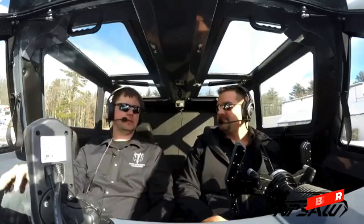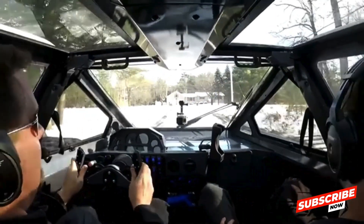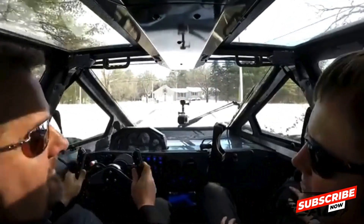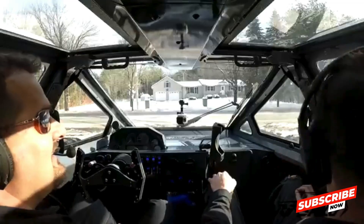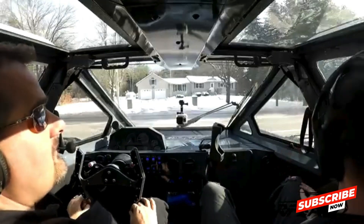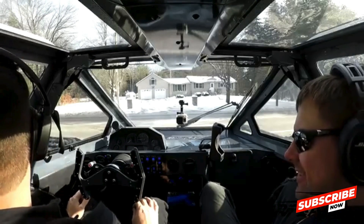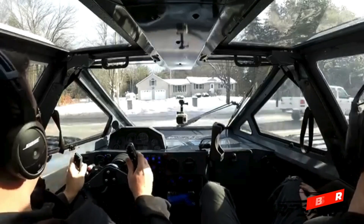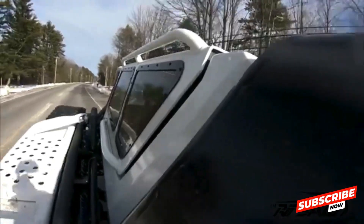This robust powertrain enables the vehicle to reach speeds of up to 60 miles per hour, remarkable for a vehicle weighing over 4.5 tons. The vehicle's aggressive exterior is complemented by a fully enclosed cabin that accommodates up to 4 passengers, providing a comfortable and secure environment. Inside, the EV3 F4 boasts high-end materials and advanced technology, ensuring a premium experience even in the most challenging terrains.